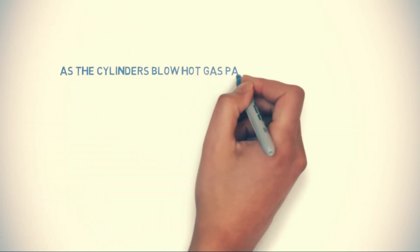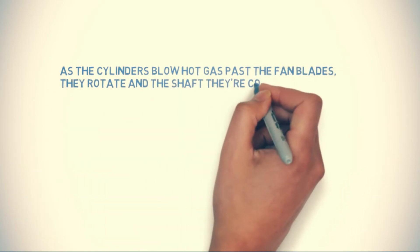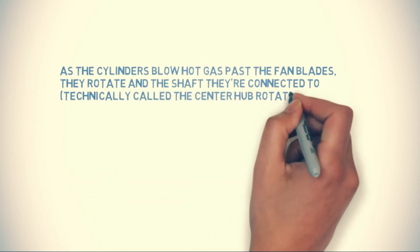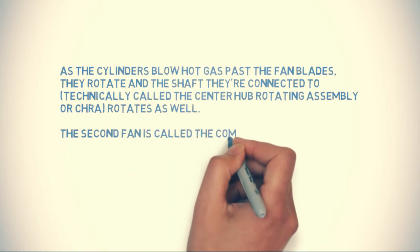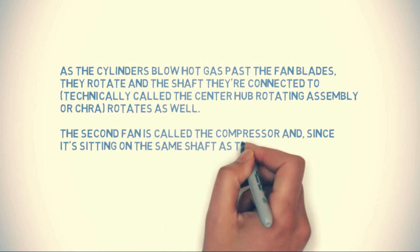As the cylinders blow hot gas past the fan blades, they rotate, and the shaft they're connected to rotates as well. The second fan is called the compressor, and since it's sitting on the same shaft as the turbine, it spins too. It's mounted inside the car's air intake, so as it spins, it draws air into the car and forces it into the cylinders.